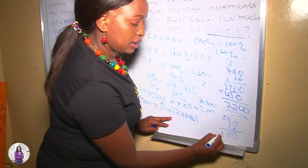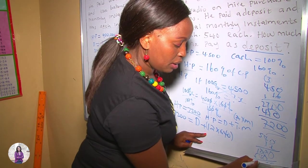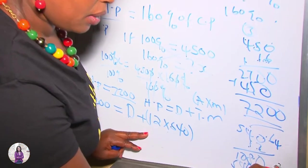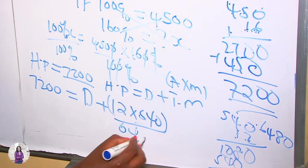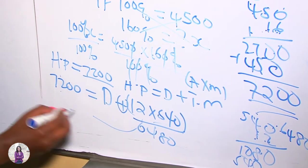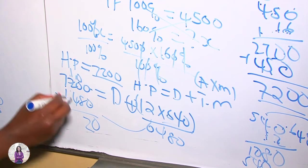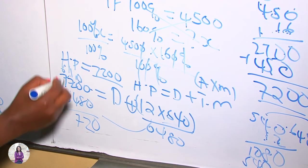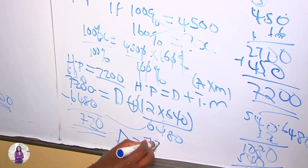Working through 540 multiplied by 12, we get 6,480. So: 7,200 = D + 6,480. Applying algebra — collecting like terms — 6,480 moves to the other side and becomes negative. So 7,200 minus 6,480 gives us 720. Therefore, the amount paid as deposit was 720 shillings.